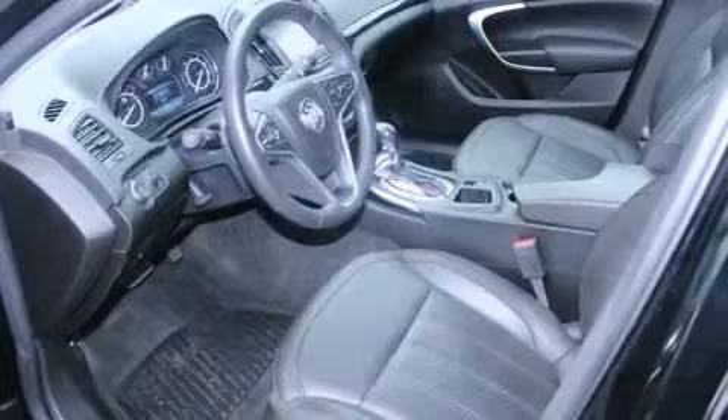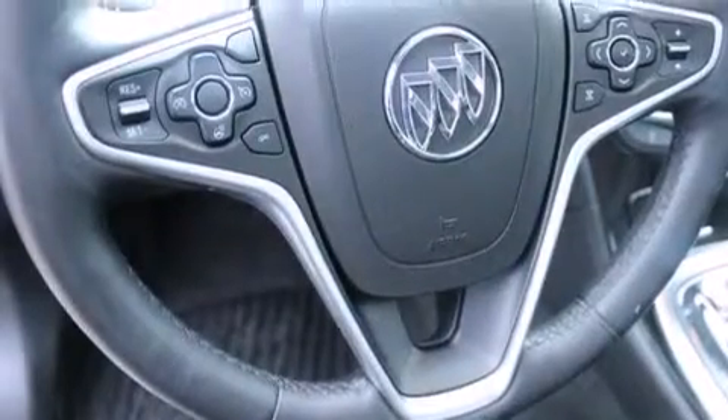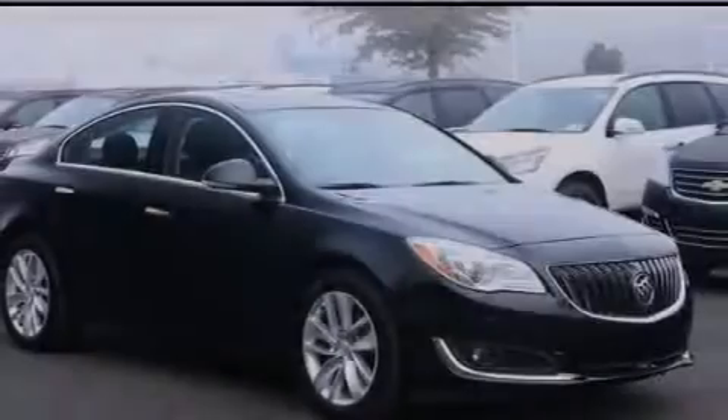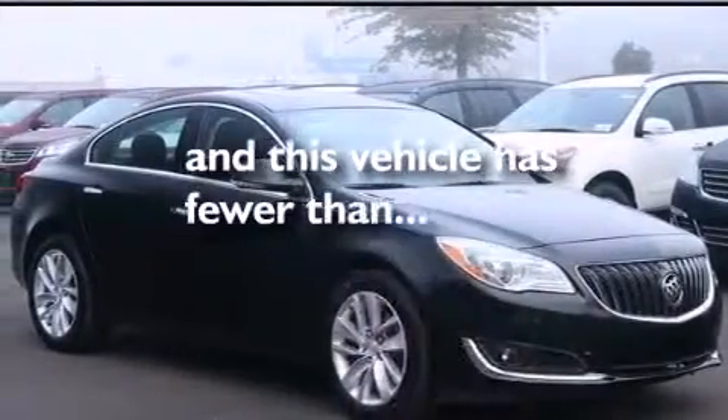Also included are rear curtain airbags, rear seat childproof door locks, a pass-through rear seat, an auto dimming rear view mirror, an engine immobilizer theft deterrent system, and this vehicle has less than 25,000 miles.